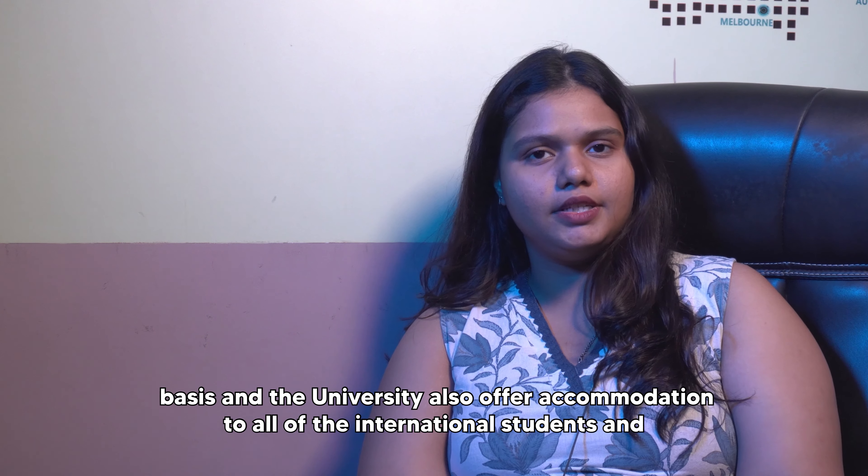Coming to the most important part of the video — jobs and salaries. The average base salary of an alumni graduated from this university usually ranges between $50,000 to $70,000 per year. It is important to note that the salary changes as per one's profile, location, and most importantly, career background.